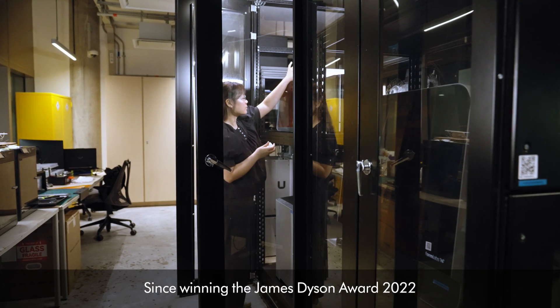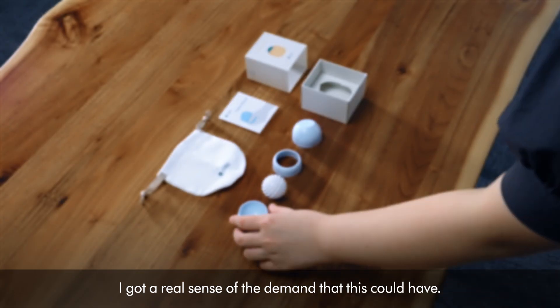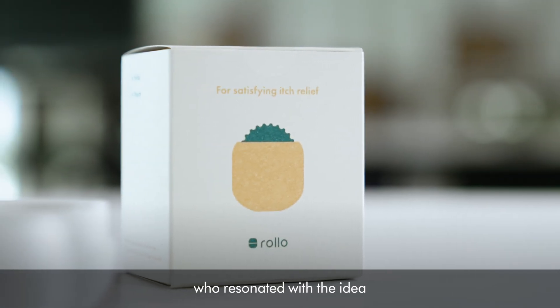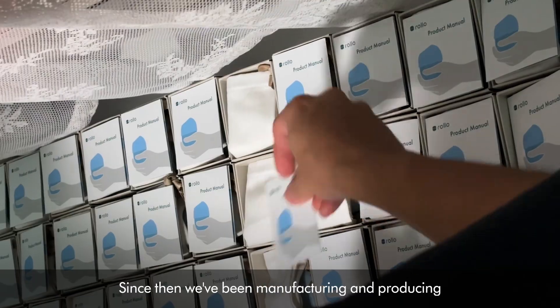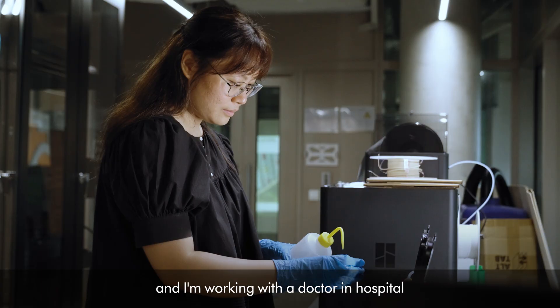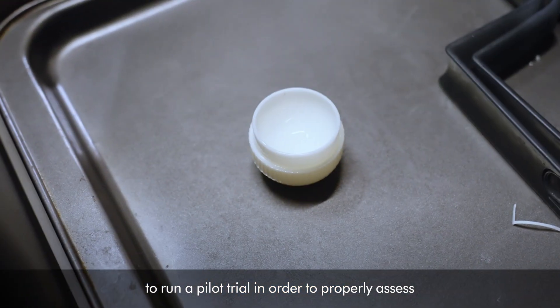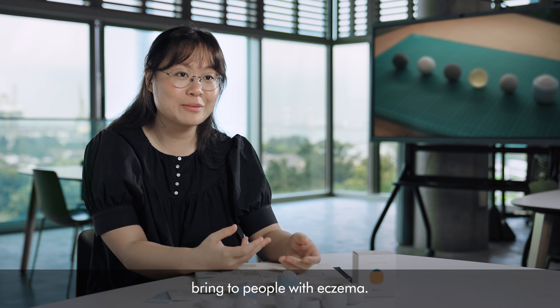Since winning the James Dyson Award 2022, I got a real sense of the demand this could have, and it also drew in a lot of interest from industry professionals who resonated with the idea and share the same struggles. Since then we've been manufacturing and producing, and I've been working with a doctor and hospital to run a pilot trial in order to properly assess the impact and benefit this could potentially bring to people with eczema.